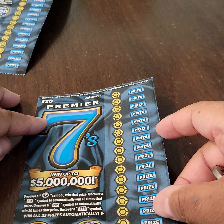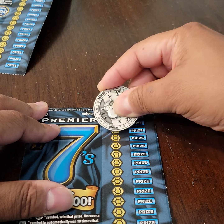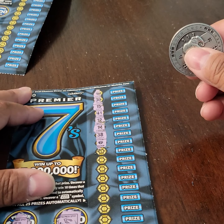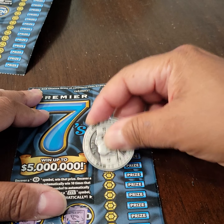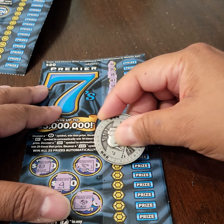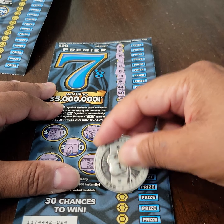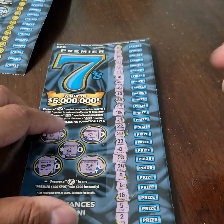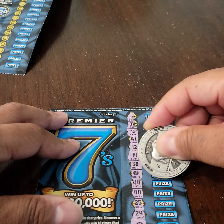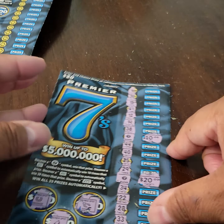We're going to go ahead and get into the game itself. Basically, we need 7s or multipliers. There's a 7 right there — I'm going to save it for the end. There's another 7, I'll come back to that. So 2 seven symbols. Let's go ahead and see what we have. There's $10 there and $20 there. So we've made money on this ticket — this is a $30 winner.